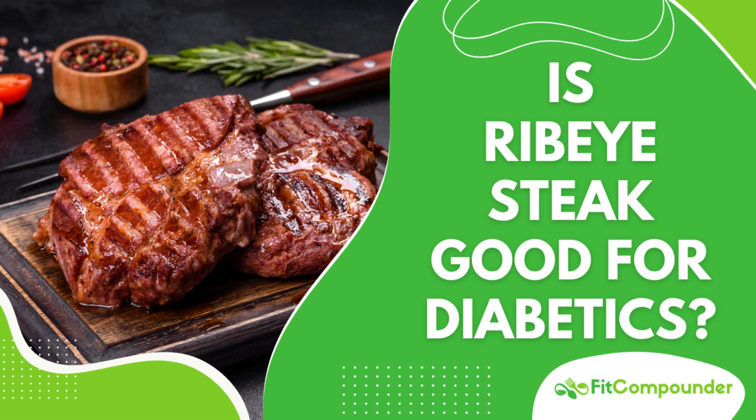The American Diabetes Association recommends a balanced diet of lean proteins, non-starchy vegetables, whole grains, healthy fats, and moderate fruits for diabetics. High-protein diets, which can include ribeye steak, may improve blood sugar control and reduce heart disease risk factors.